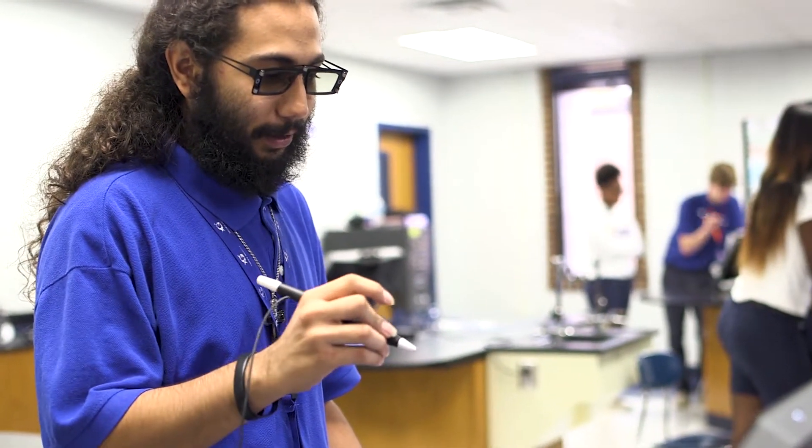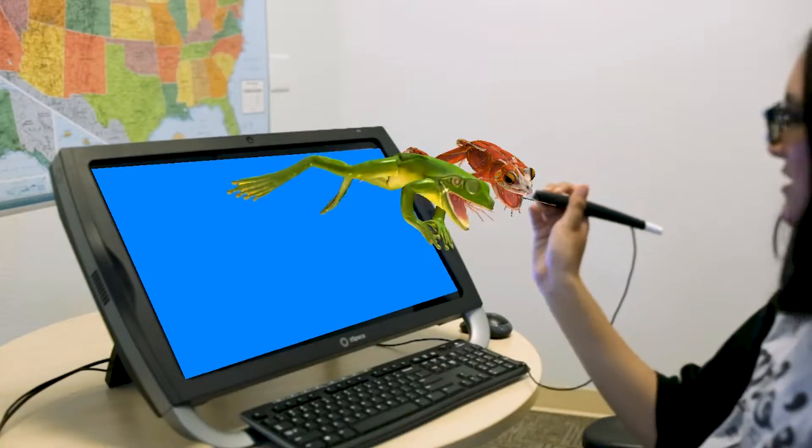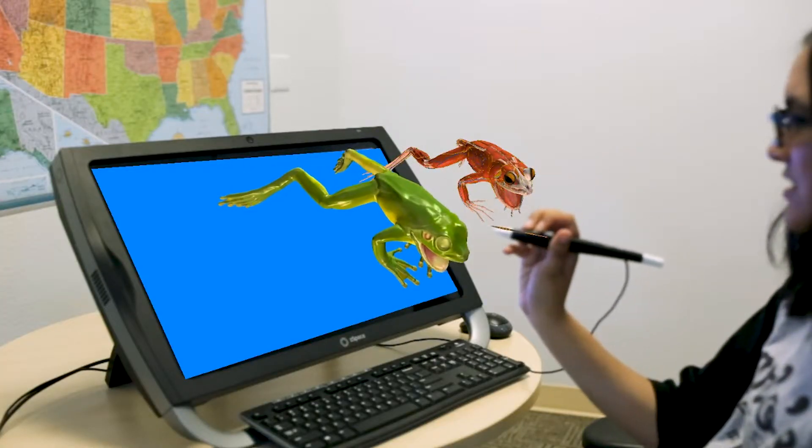I brought the class over here in this lab and gave them one of the activities that dealt with ecology, and he took the lead. He was like, no, this is what this does — and he's explaining to everyone. And I'm like, okay, now I know what to do with you: just take you to the 3D lab to get you to work.